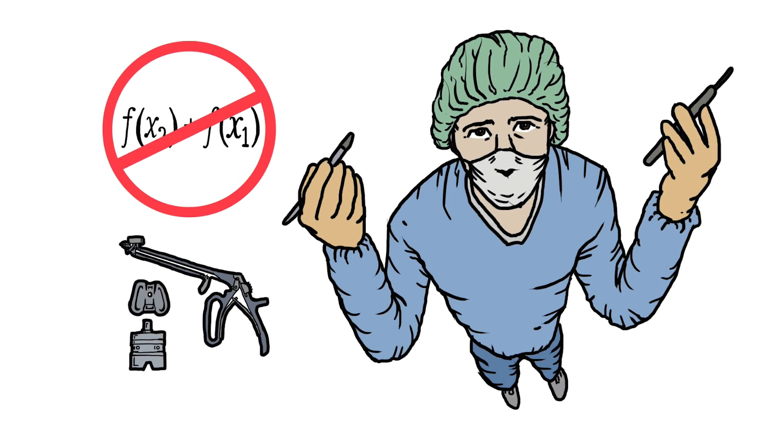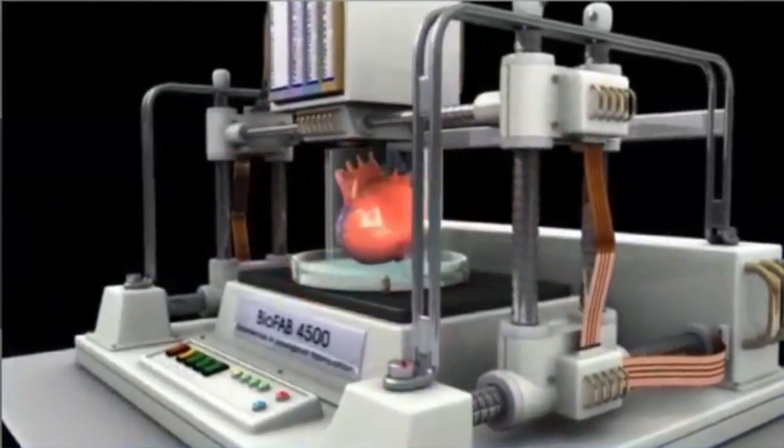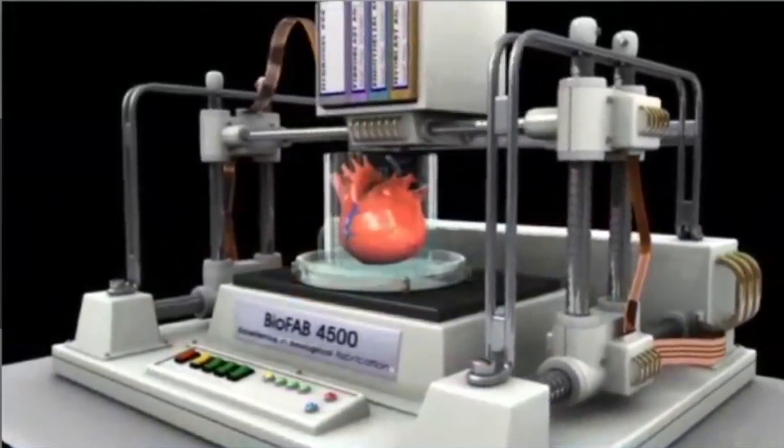And that's only the beginning, because there are already companies working on printing real functional organs and body part replacements. In terms of medical applications, the sky is the limit in terms of what's going to happen in the next 10 to 15 years.